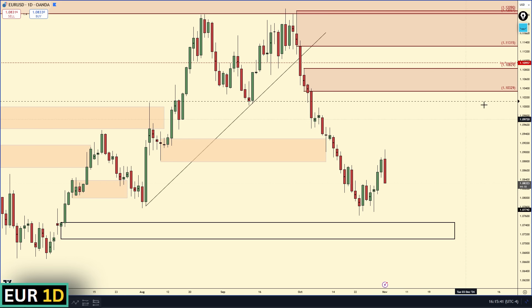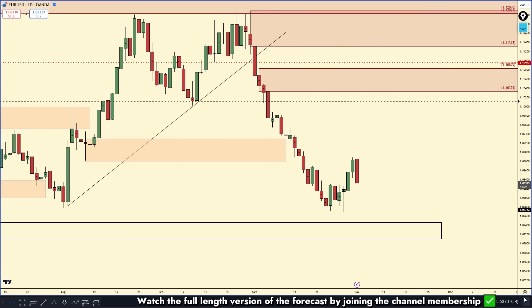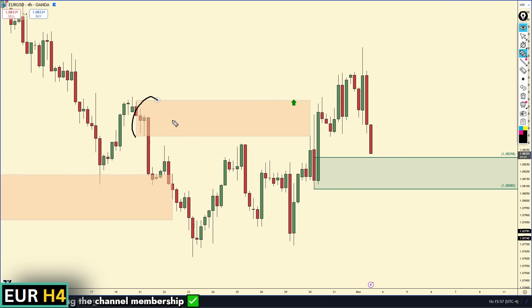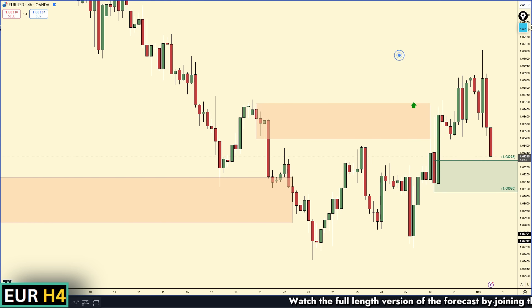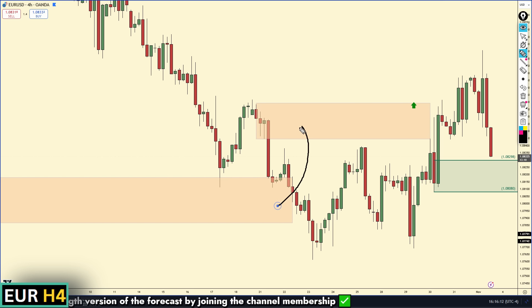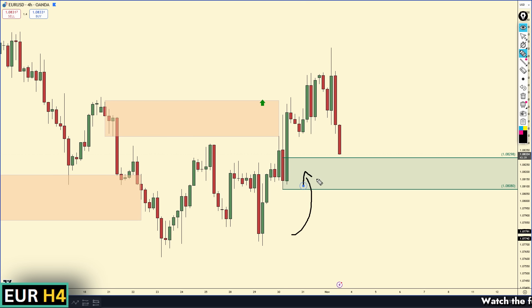On to the forecast for EUR/USD. We almost contacted this daily demand zone below, so it is possible we retrace down to it and then rally. On the lower time frames, we had a pretty decent area of supply that removed a proven demand zone. A zone is 'proven' when it was respected, pushed up, broke the demand zone, and the supply that broke it was this supply right here. So this supply is very significant, and it was removed by this demand zone at 1.08.